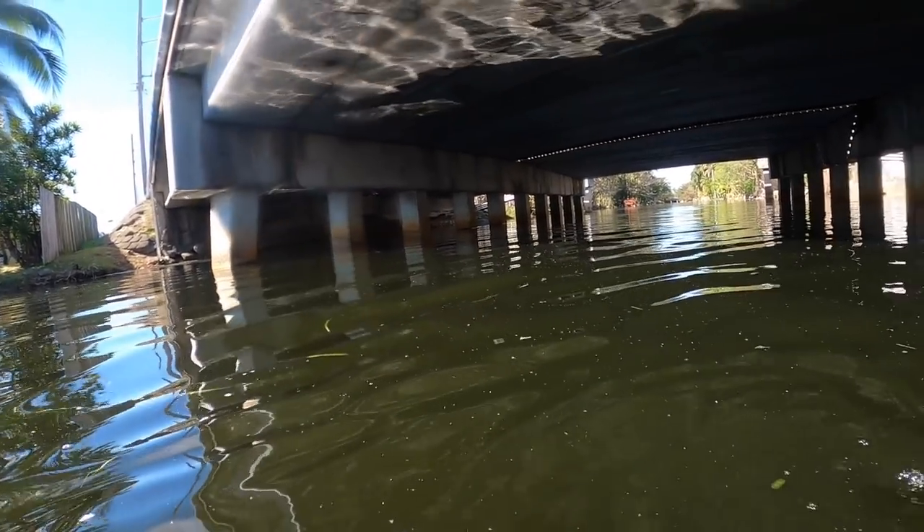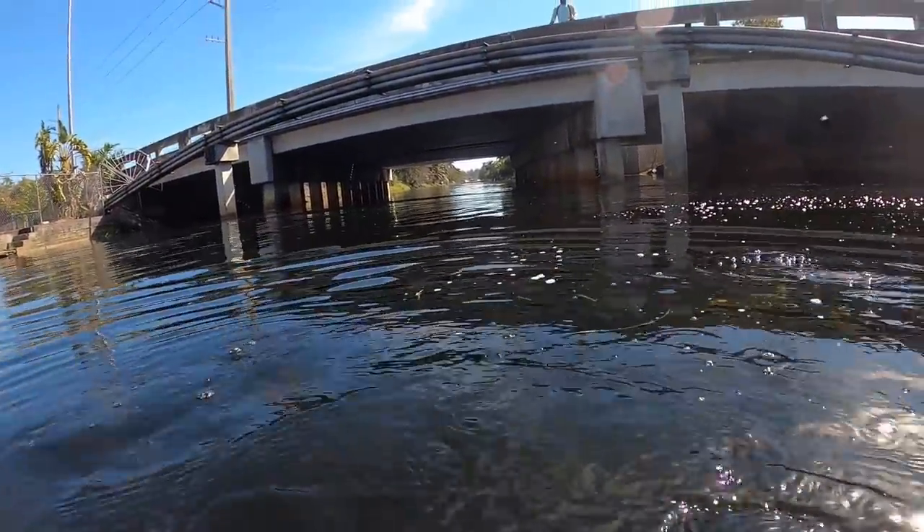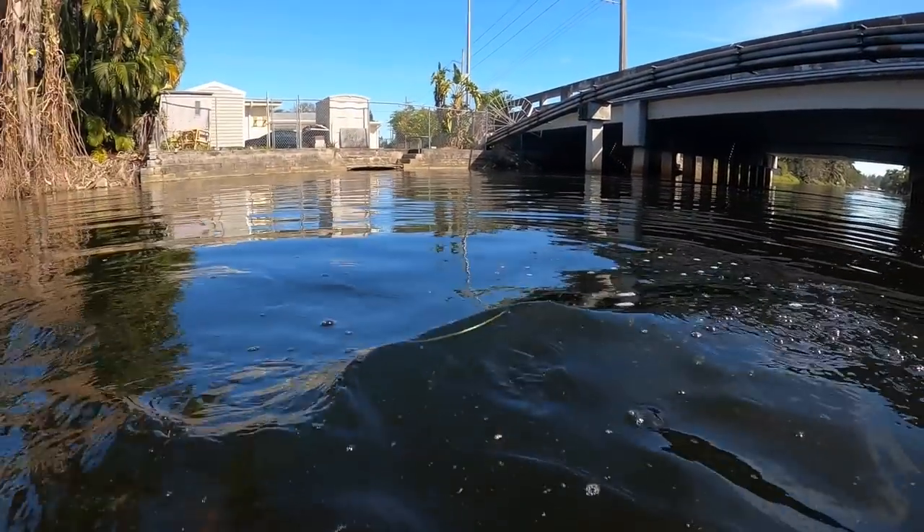It's like a whole junkyard down there. I'm going to go look on the other side. There's the top of a car — like the roof of a car, cut off.